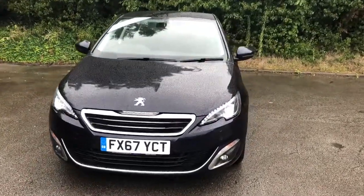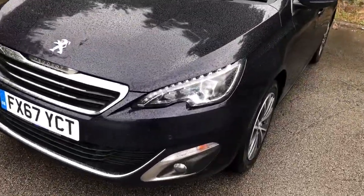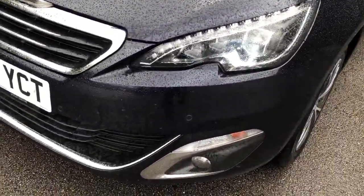Welcome to Pentagon Lincoln at Tritton Road. Here we have a 67 plate Peugeot 308. It does come fitted with daytime running lights, front parking sensors and front fog lamps.